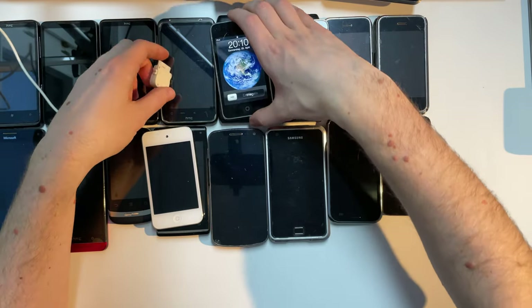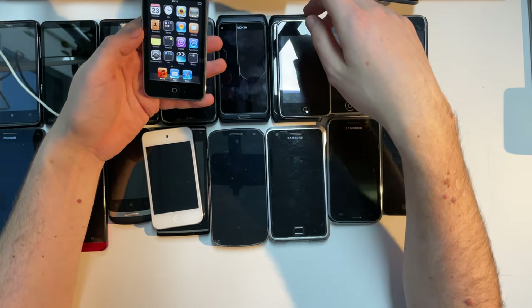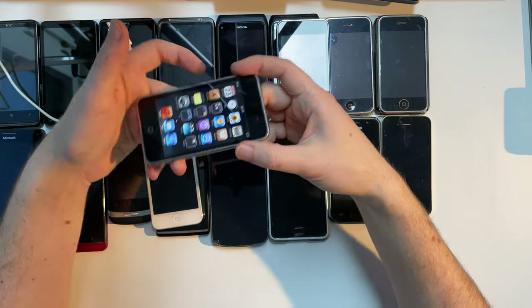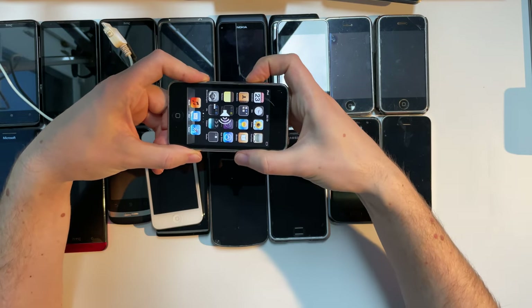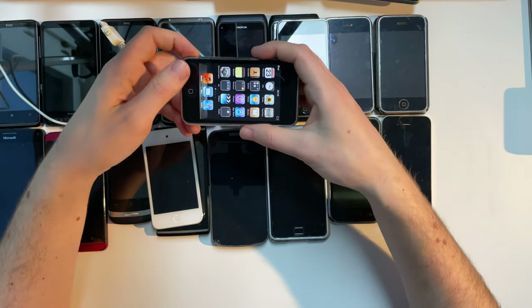For the iPod touch second generation, we have iOS 5 on here. Also skeuomorphic, looks very good. It has an internal speaker, which was very cool back then, so you could listen to music in school or something.